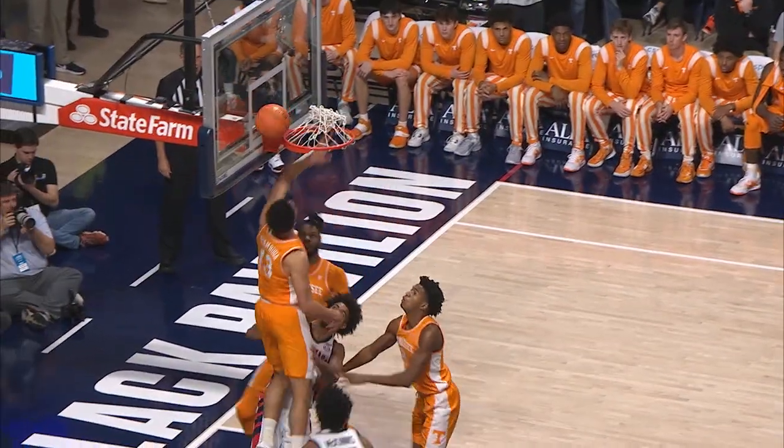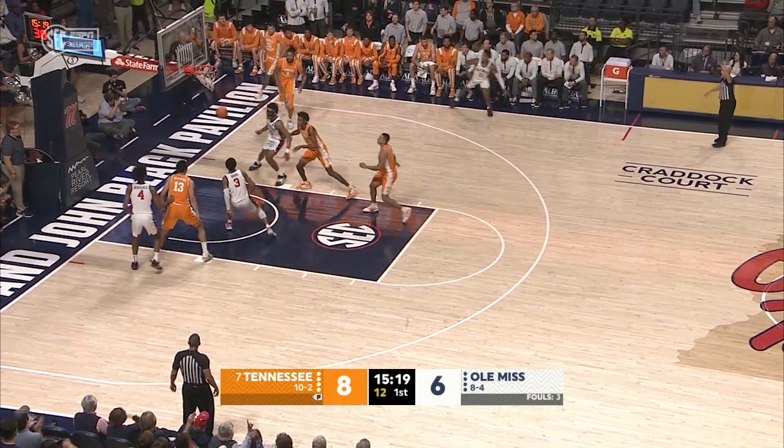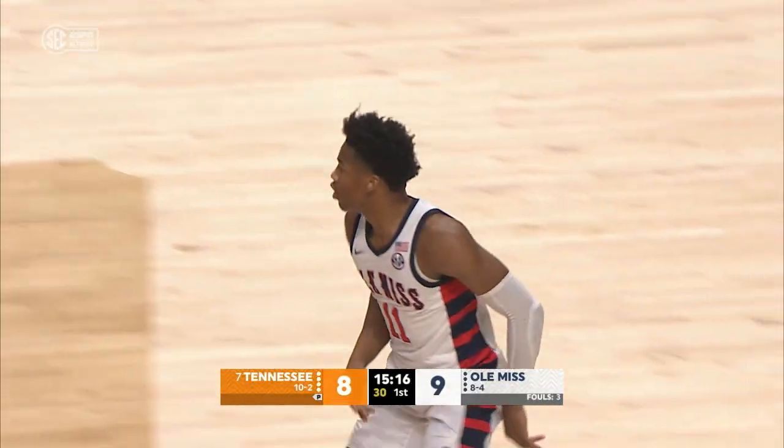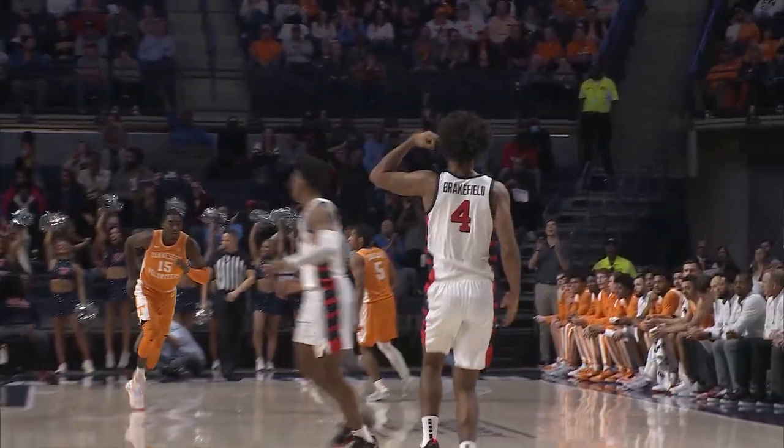Ten seconds on the shot clock. Brickfield in the paint, all around slammed home by McInnes. One side of the floor to the other, ball reversal, quick three — it flies from Matthew Burrell, looks pretty too. Three seconds on the shot clock, he's got to let it fly, and he does, right through the rim.